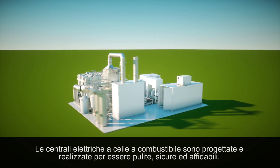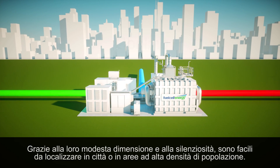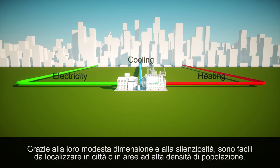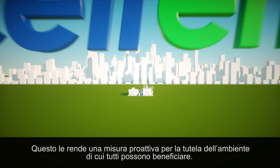Fuel cell power plants are built to be clean, safe and reliable. Thanks to their small size and quiet operation, they are easy to site in cities or highly populated areas. This makes them a proactive environmental conservation measure that benefits everyone.